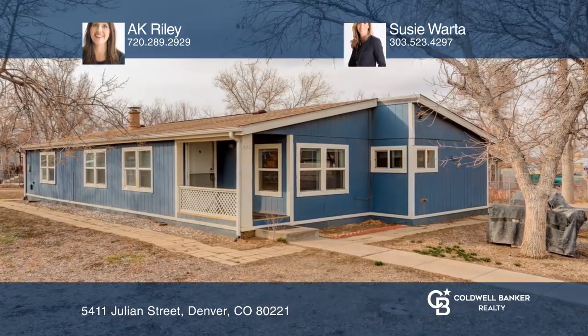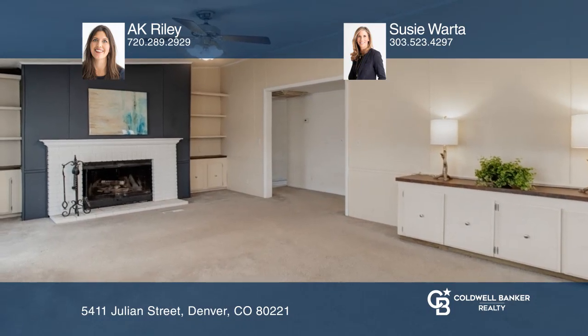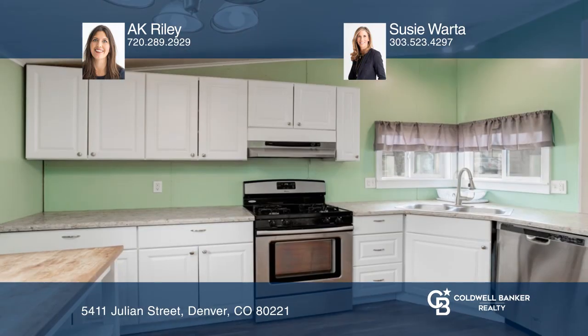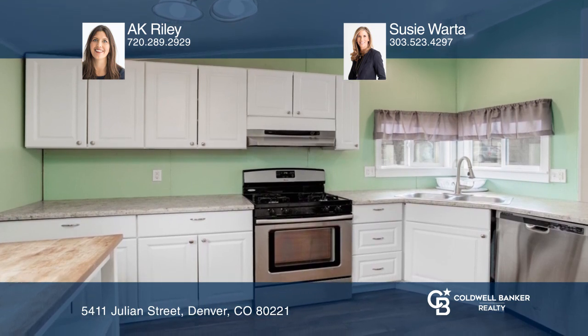This three-bedroom, two-bath Berkeley Gardens home offers an open floor plan. The family room features a wood-burning fireplace. The kitchen hosts ample counter space and stainless steel appliances.